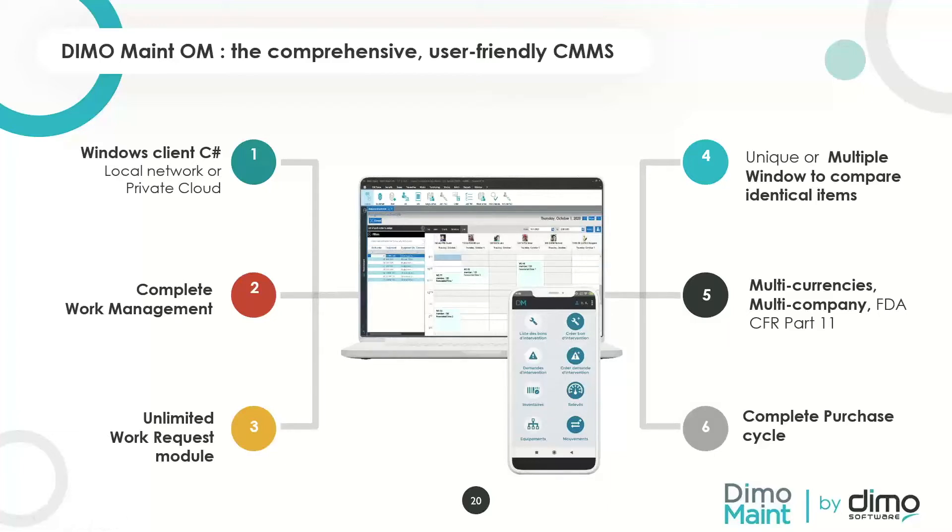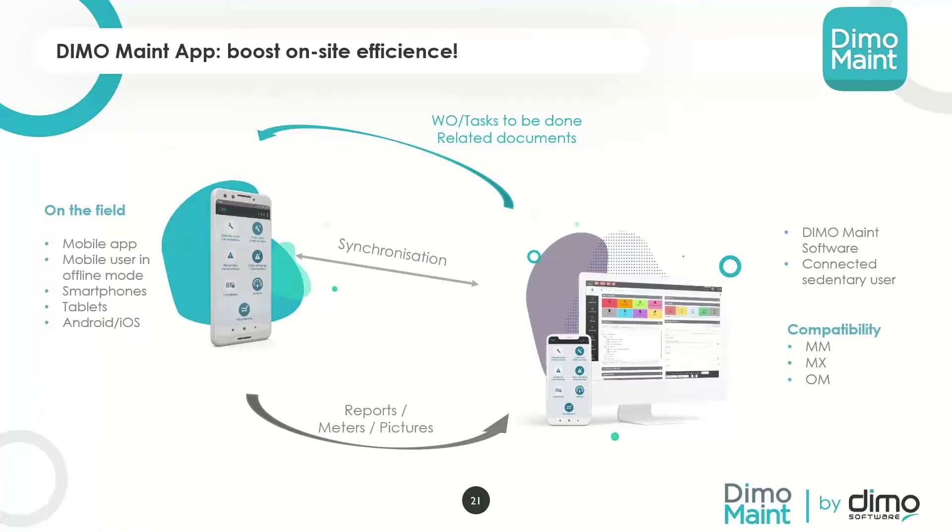The DimoMaint app is one of the most interesting features for the mining industry. This mobile application synchronizes with the software whether it's on-prem or cloud. It functions in offline mode — you synchronize at the beginning of the day, do all your work, and sync when you regain internet connectivity. It works on Android and iOS on phones and tablets. You simply download it from the app stores and log in. Requesters can also have access to the mobile app to submit work requests.